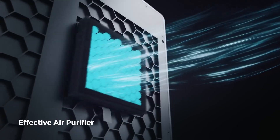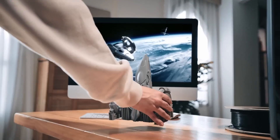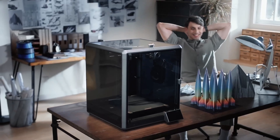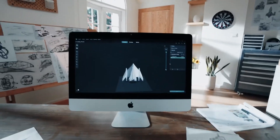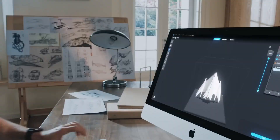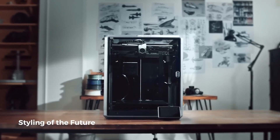Integrated G-Sensor technology eliminates ringing by detecting and correcting vibrations, ensuring sharp, clear prints every time. This feature-rich printer combines ease of use, speed and precision to redefine your 3D printing experience, making it a must-have for enthusiasts and professionals alike.